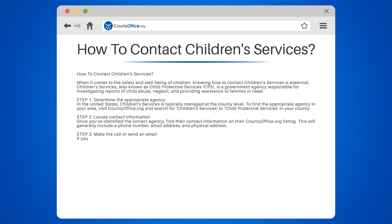Step 3: Make the call or send an email. If you have concerns about a child's safety or well-being, don't hesitate to contact Children's Services. Call their phone number or send an email detailing your concerns.